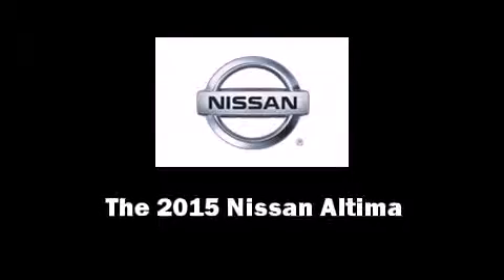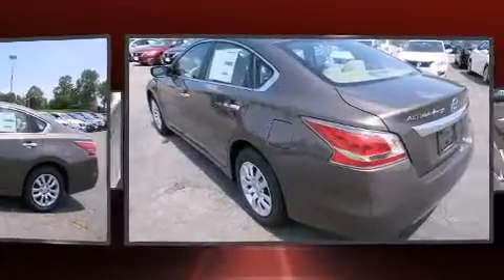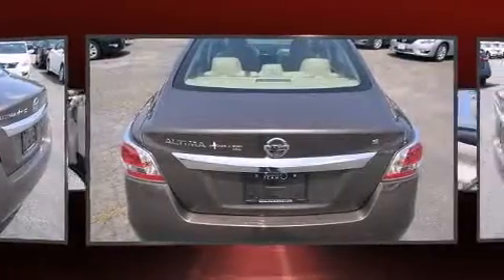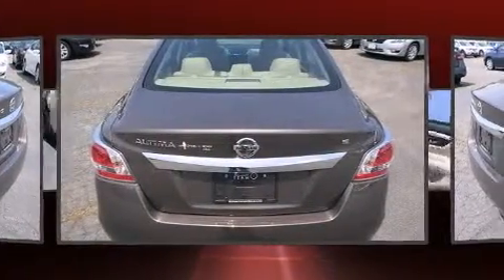Step into the 2015 Nissan Altima. This four-door, five-passenger sedan offers the latest in technological innovation and style. It features a front-wheel drive platform, an automatic transmission, and a 2.5-liter four-cylinder engine.